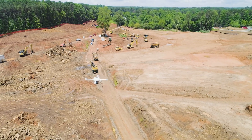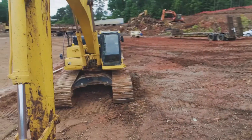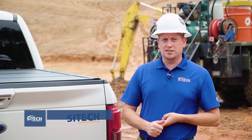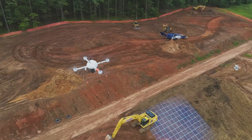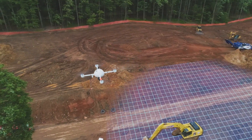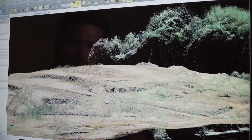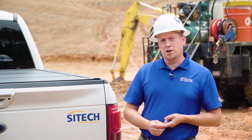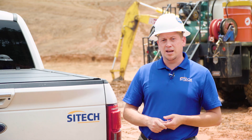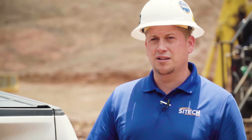When we have drones, we have machines, we have the site positioning systems — they're all talking and communicating back to the office. So if we get all that information back to the office every day, we can be more productive, we can easily make changes on the fly, and eventually it evolves to what we call the connected site, and it's all about construction technology.